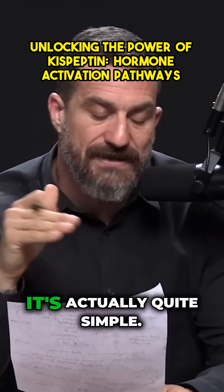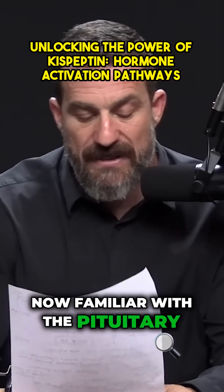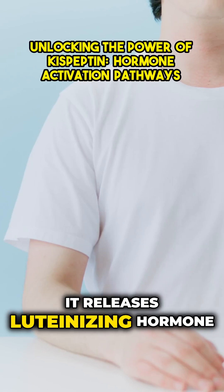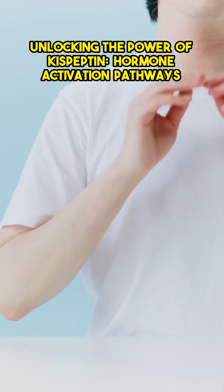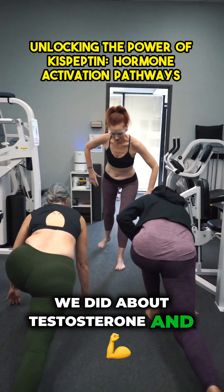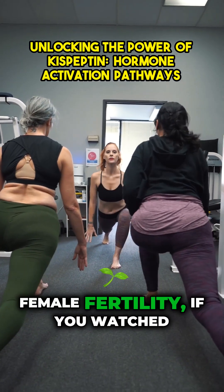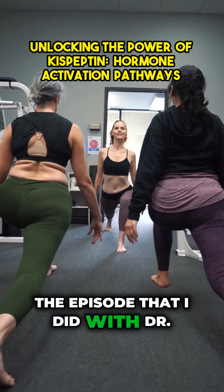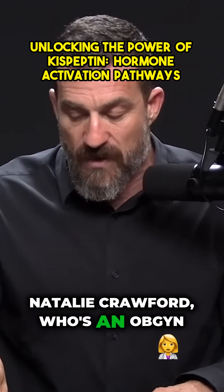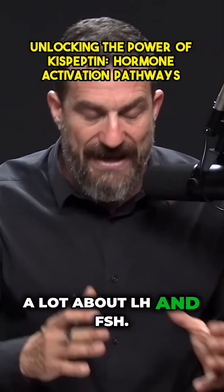I'll walk you through this pathway — it's actually quite simple. The pituitary releases two different hormones in both males and females: luteinizing hormone and follicle-stimulating hormone. If you watched the episodes on testosterone and estrogen, on male and female fertility, or the episodes with Dr. Michael Eisenberg from Stanford or Dr. Natalie Crawford, an OB-GYN specializing in fertility, we talked a lot about LH and FSH.